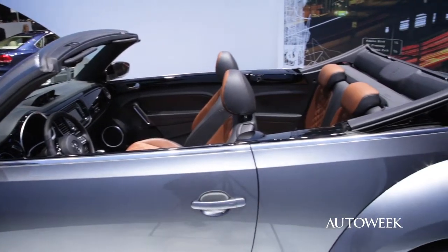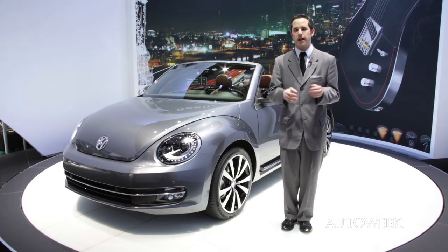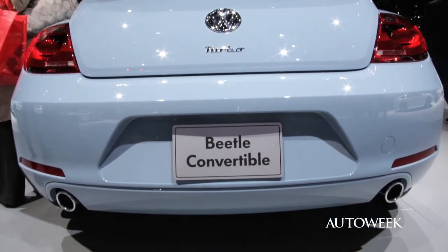But this is the top dog. You can also choose from a number of decades — special option packages: the 50s, the 60s, the 70s. Some of the greatest years when people think of Beetles and they think of Beetle convertibles.